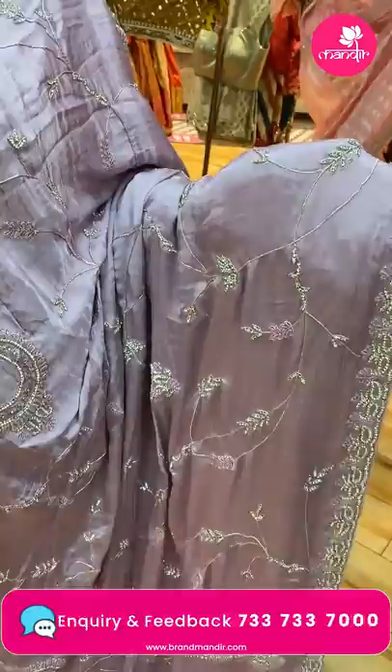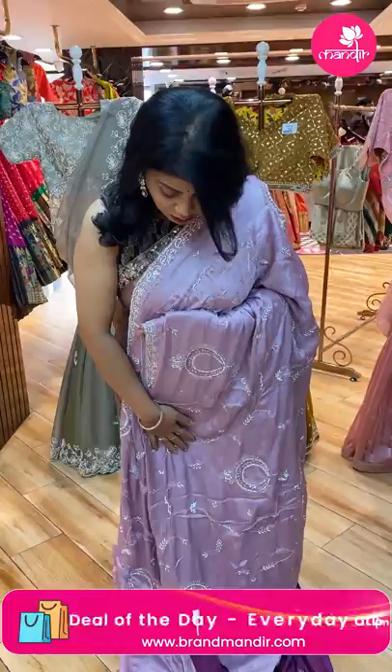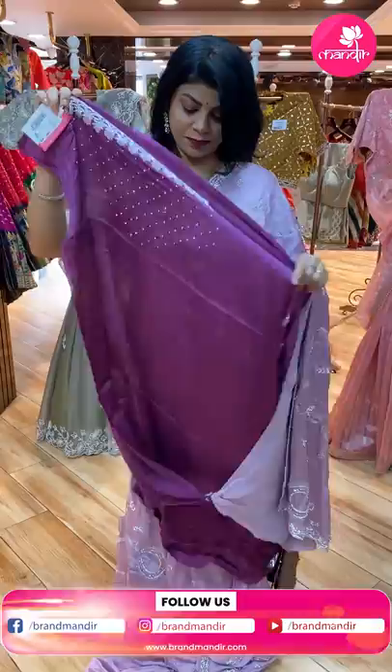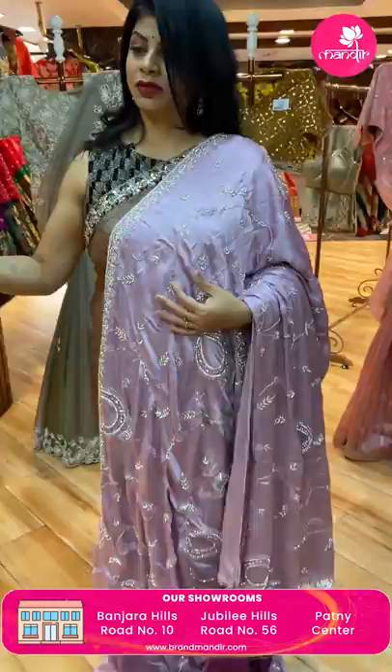Very beautiful, gorgeous evening party wear. Lavender shade with black — zardozi and stone work, cut work border. Pallu: cut work with florals and heavy zardozi and stone work. Blouse: gray contrast blouse with work for neck and sleeves. Price: 13,600. CW884 is the code.